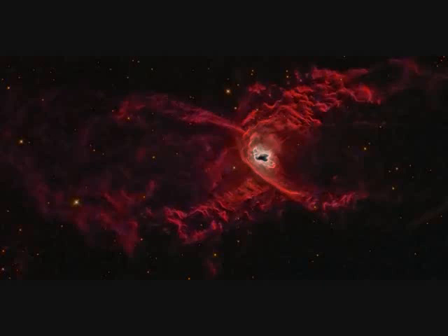NGC-6537 is the Red Spider Planetary Nebula — a white dwarf in a binary system. The winds are over a thousand kilometers per second, causing hot gas and dust to collide and making the atoms radiate.